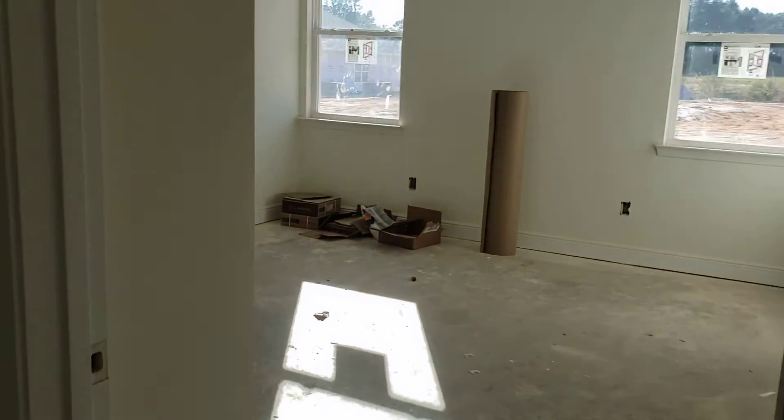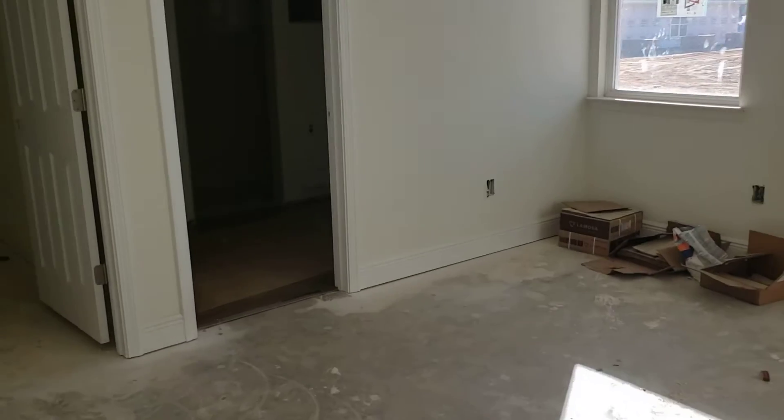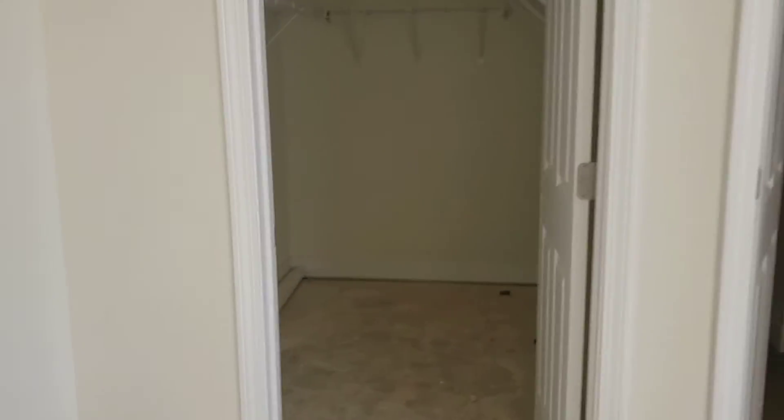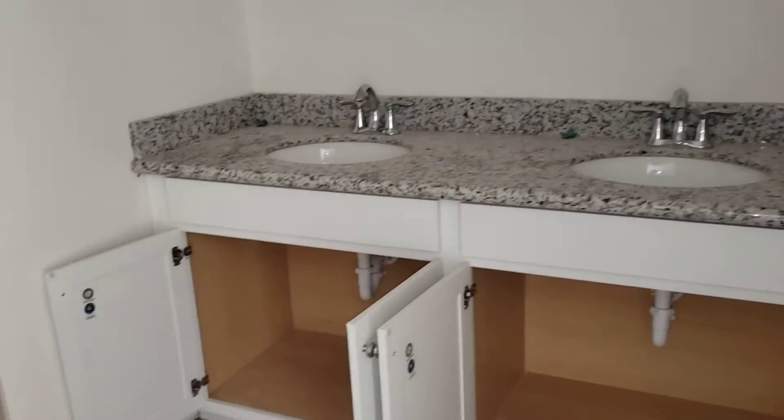Master suite — nice size with the big box ceilings. Large walk-in closet. Custom tile showers — it's going to have the glass. Granite countertops. Very nice.